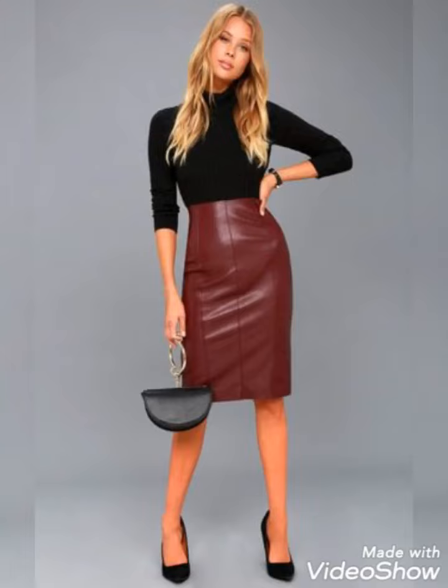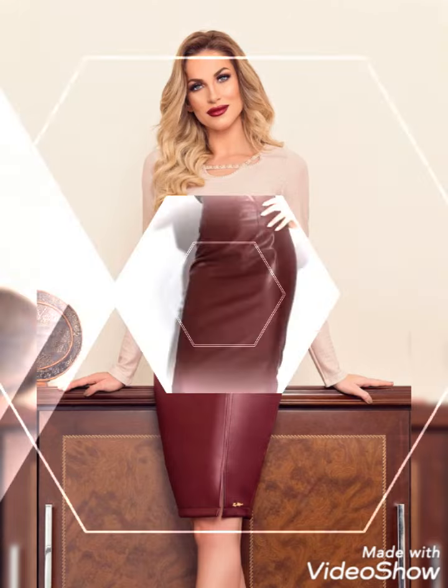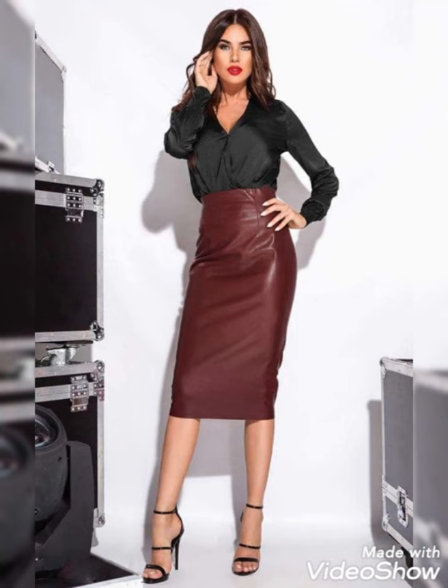Hello friends, once again welcome to my YouTube channel, Fantastic Fashion. How are you friends? Hopefully you are fine and enjoying good health.